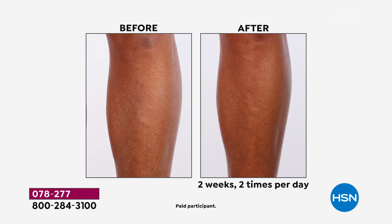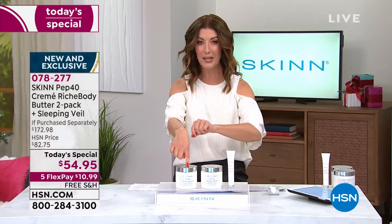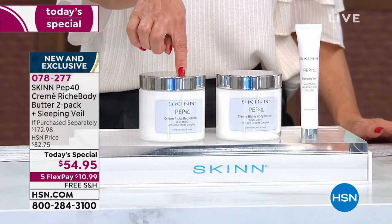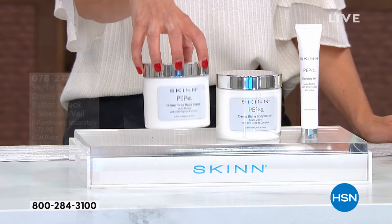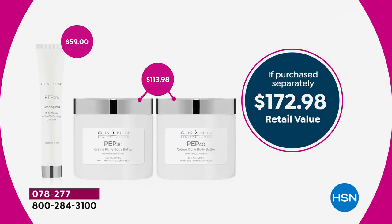It brightens the look of the skin, rough skin — no problem. It is so rich, so concentrated, and so incredibly luxurious. We are going to give you one of the all-time cult favorites here at HSN, and we're going to do it times two. You get not just one of the Pep 40 body butters — you're going to get two. Each one retails at $57. We're also going to include the full size of the Pep 40 Sleeping Veil, a $59 value.